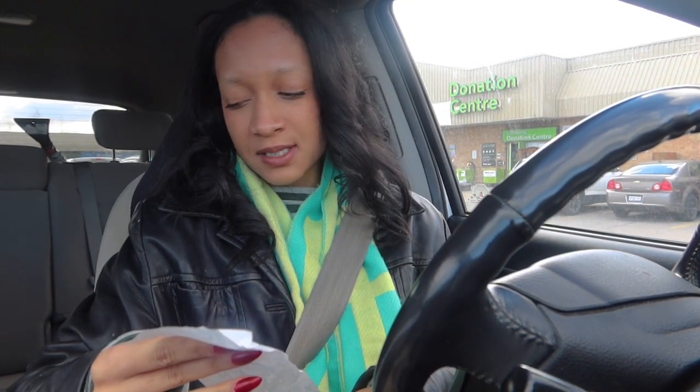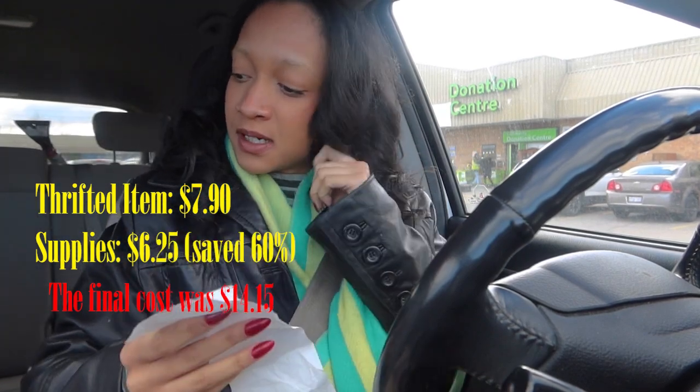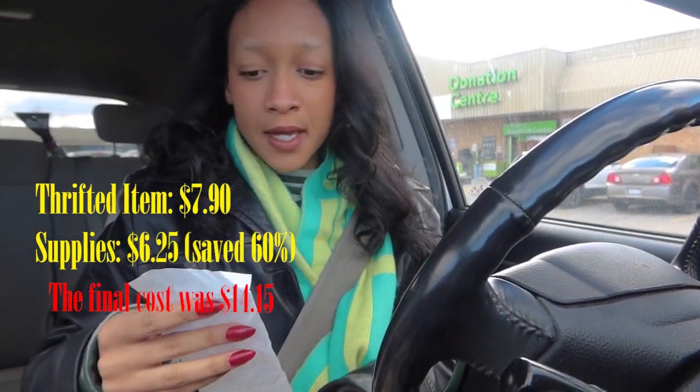In total — I feel like I should do a total cost when I actually finish buying stuff because I still have to get an elastic, and maybe thread depending on what color I need. But so far we've only spent $7.90 tax included, which is less than $10. My goal was to spend less than $20, so we're on a good path. Alright, let's start the car.